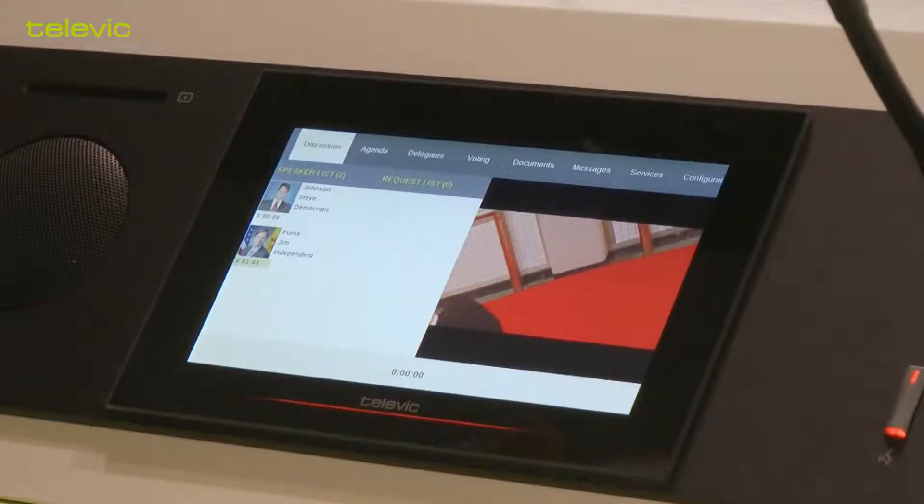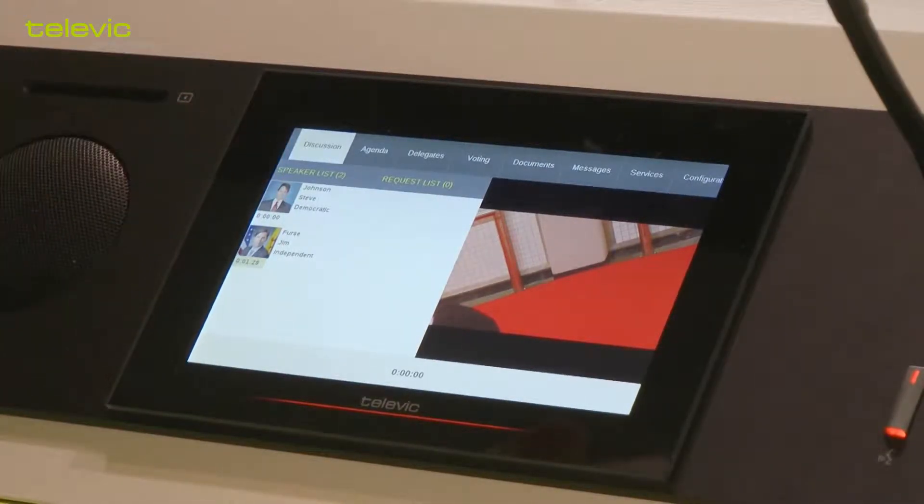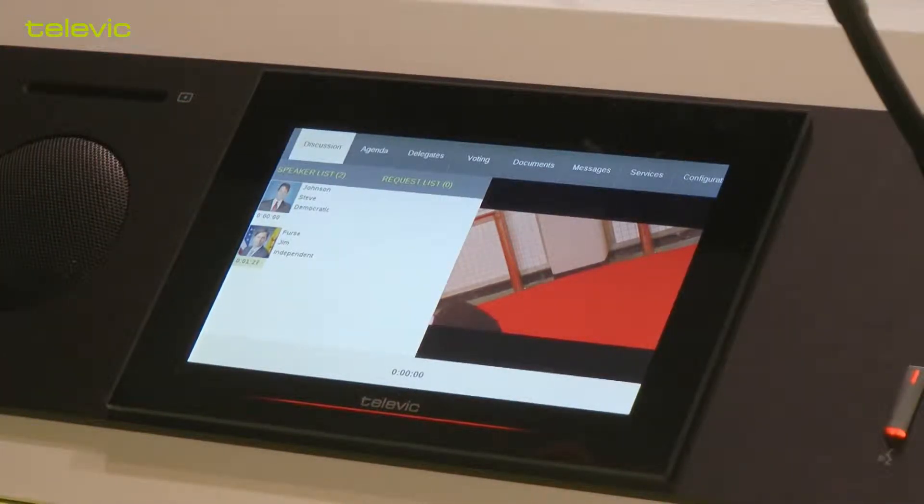What you see here is the user interface of the UNICOS delegate unit. It's a very intuitive user interface that feels like you're working on a tablet or working on a smartphone. There are several tabs here on top that you can access, and the first tab is the discussion tab, where you have an overview of the people who are actually participating in the discussion at this very moment.